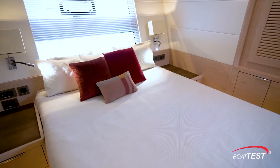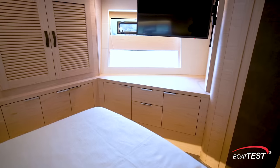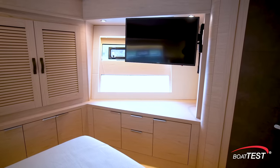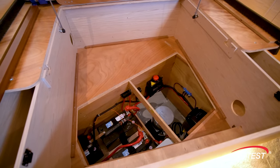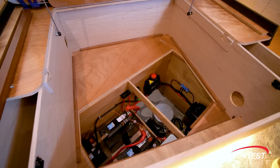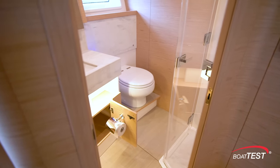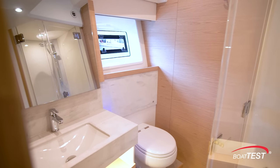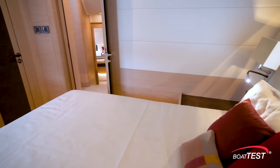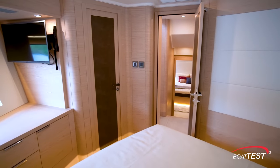The VIP is forward, with the berth offset to port for easy flow to all sides. There's storage in nightstands as well as surrounding cabinetry. Under the berth, an additional panel lifts to reveal the electric bow thruster and battery. The en suite is outfitted much like the master's. In the four-stateroom layout, this becomes the master. All staterooms feature satin oak woodwork and ice-white contrast paneling.